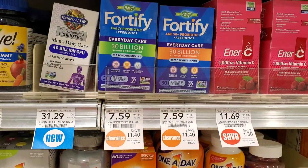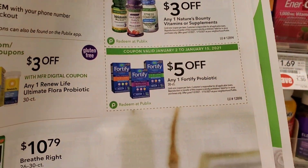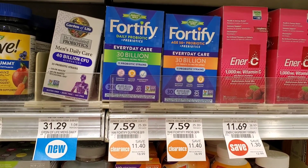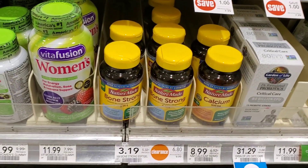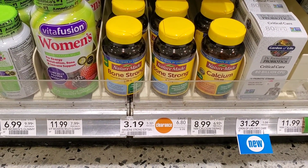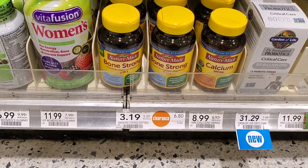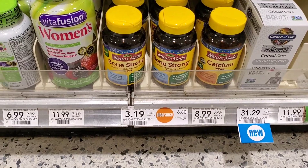We're still in the vitamin area. The Fortified Nature's Way is on clearance at my store for $7.59, and in the extra savings booklet there is a $5 off one 30-count or more. This is 30-count, so it'll be $2.59 — not a bad deal. It's a probiotic. I also see Nature's Made Bone Strong on clearance for $3.19, and we did get a $2 off 2 coupon in the 1/3 insert. If you get 2, it'll be $6.40 minus $2, so $4.40, or $2.20 each.